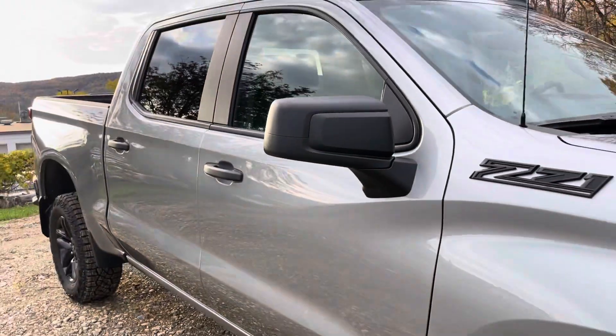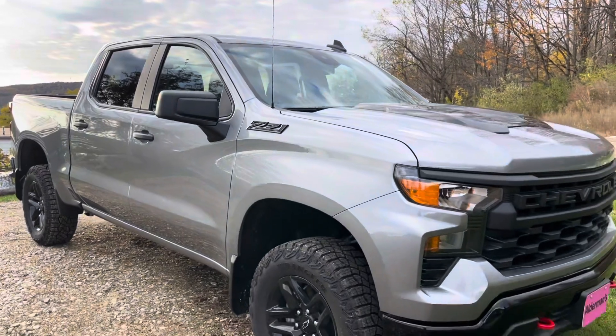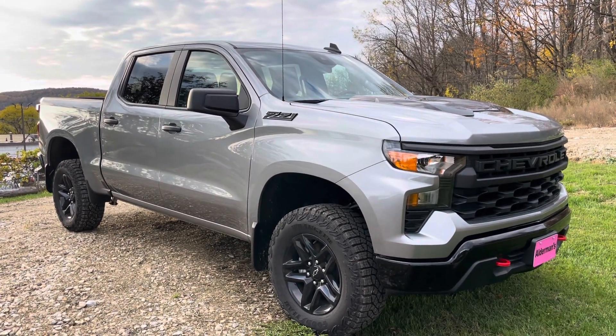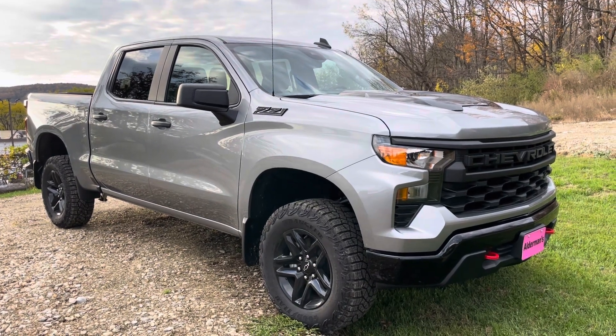So that is the Custom Trail Boss. We just got it in. Thank you again for the inquiry. If you have questions about it, give us a shout at 802-776-5000 or visit us at Route 7 South, Rutland, Vermont.